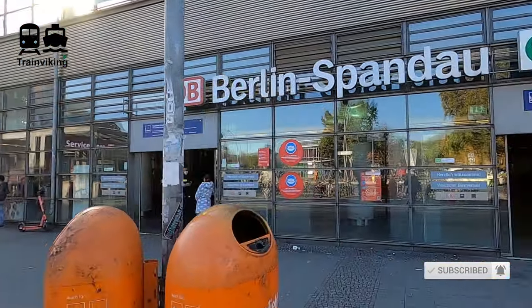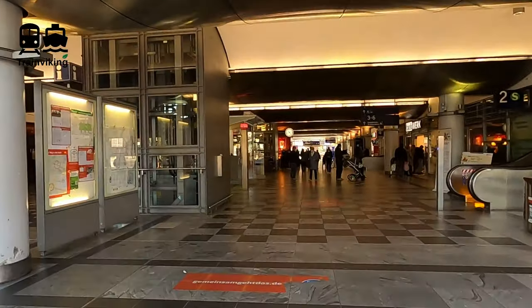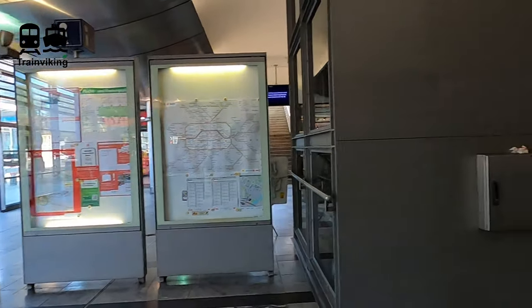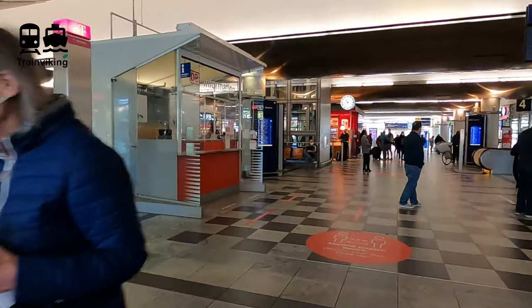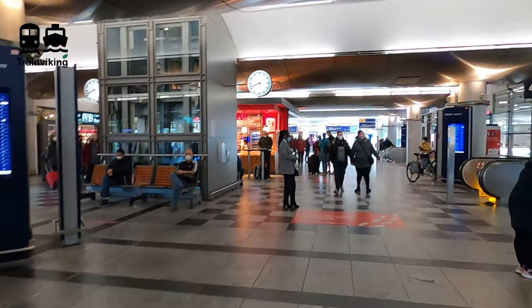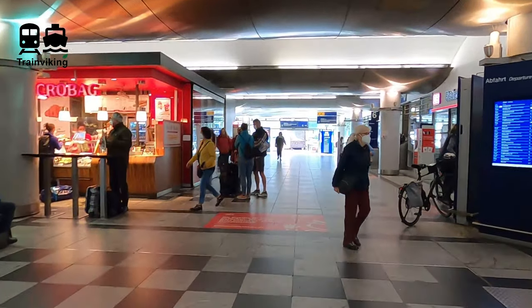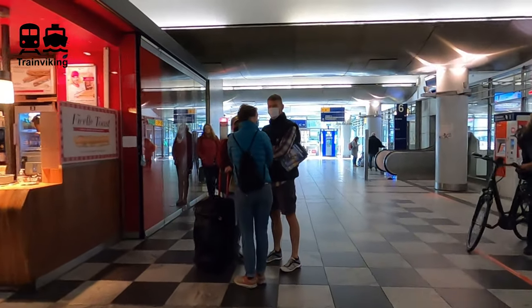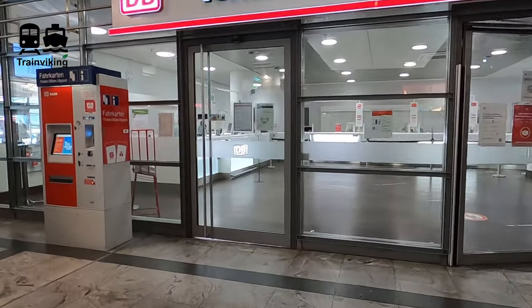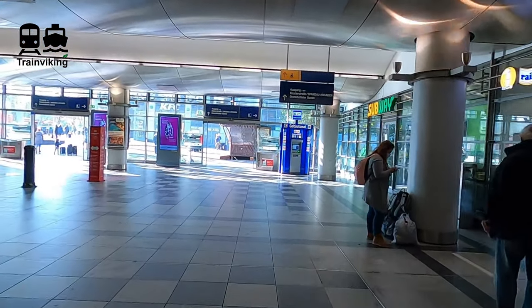At the front of Berlin Spandau railway station there's a bus stop, some parked bikes, and the entrance to the metro — but we're focusing on trains today. This station is served by long distance trains, both intercity and intercity express, local trains, and the S-Bahn commuter rail of Berlin. Near the entrances in the tunnel there are information points, maps, and timetables. In the middle of the hall there's the DB Reisezentrum, essentially a booking office.